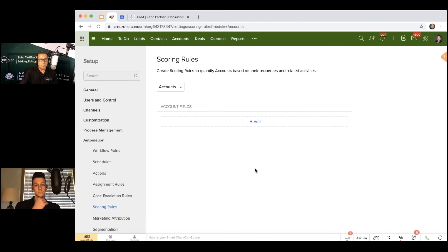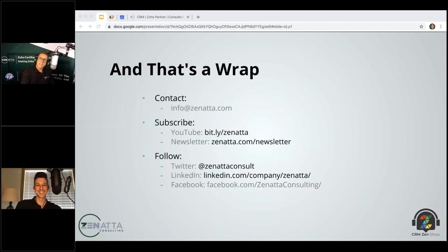Scoring rules are super important — if you haven't played around with them, they're highly recommended. Make sure to add a workflow alongside them: a simple workflow that triggers when the score reaches a threshold — at minimum sending a notification that a person finally reached that score — so you don't miss the advantages of having scoring rules in place.